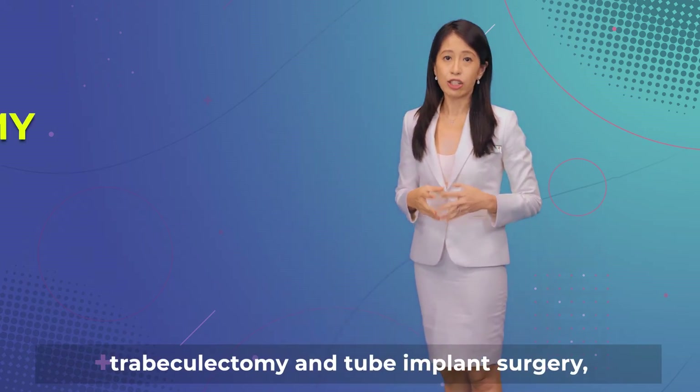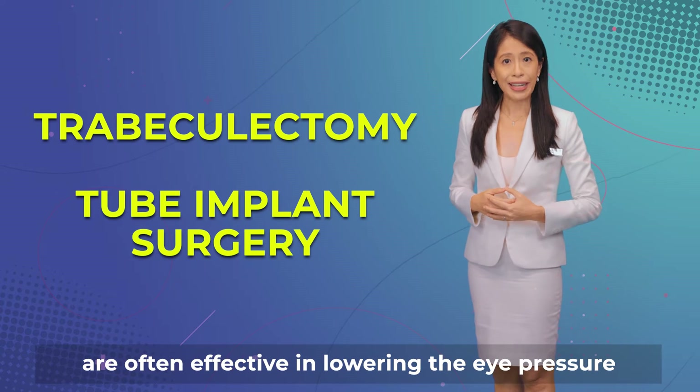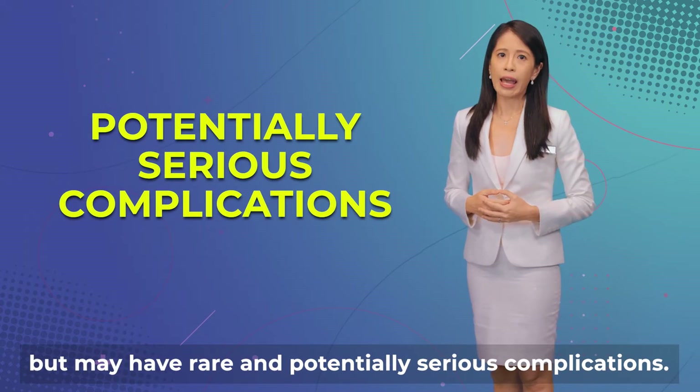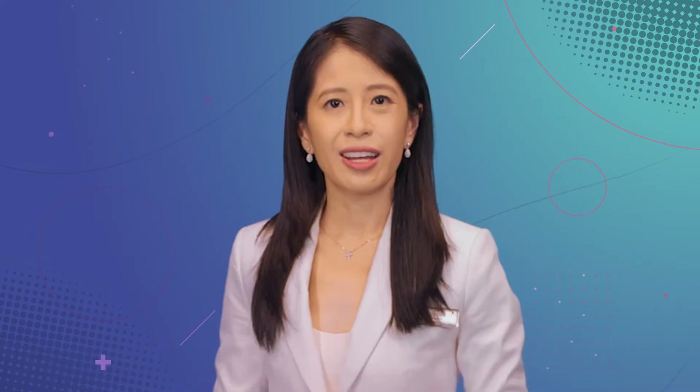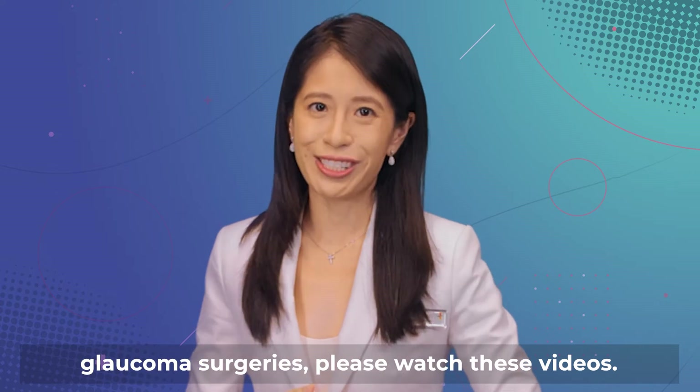Conventional glaucoma surgeries such as trabeculectomy and tube implant surgery are often effective in lowering the eye pressure, but may have rare and potentially serious complications. To find out more about conventional glaucoma surgeries, please watch these videos.